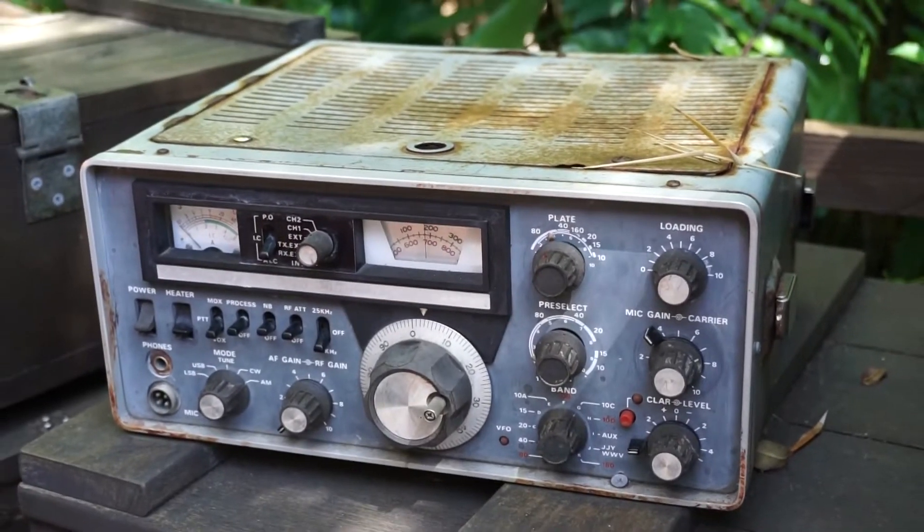We're here with Heather, and she is going to go over our ham radio badge. I'm really excited because I don't even know what a ham radio is. Oh, well, I have a great example right over here. This is a ham radio.